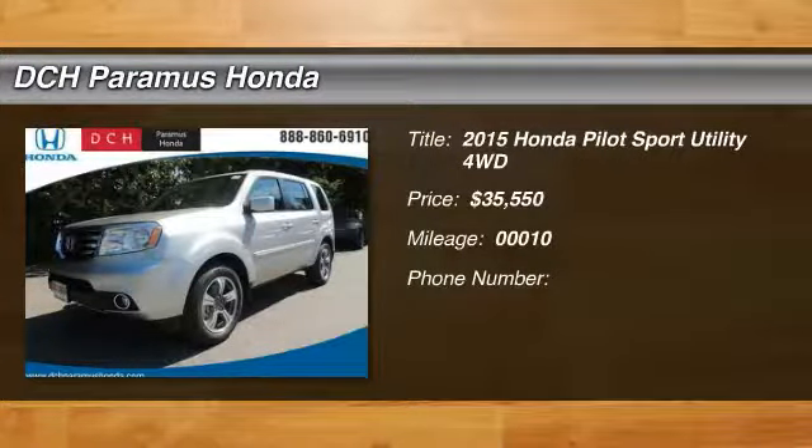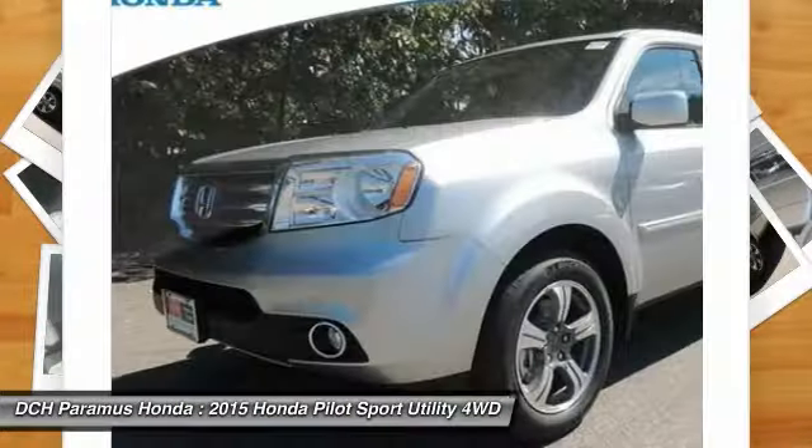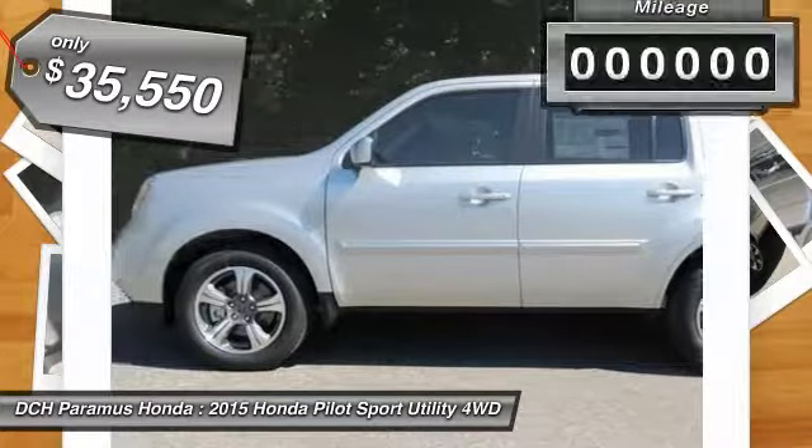The 2015 Honda Pilot. Optimal utility. Indulgent interior. Powerful performer. You'll be ready for almost anything in the Honda Pilot, and it's priced below $40,000.